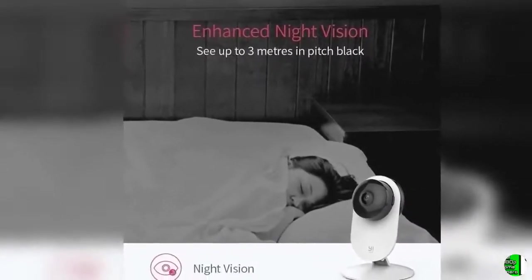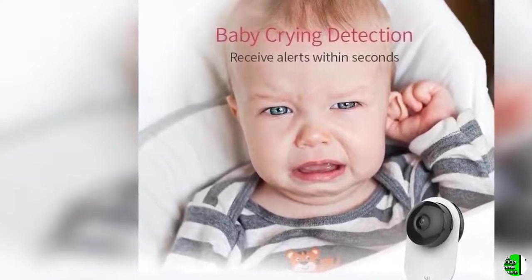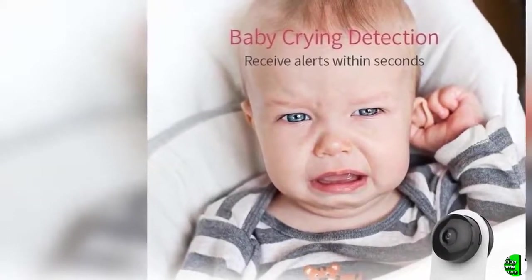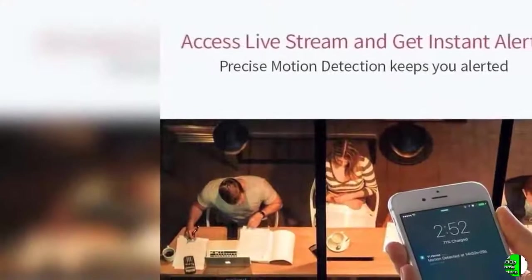Integrated App for All Yi Home Cameras — monitor and control Yi Home camera in one convenient app. Experience a user-friendly, yet powerful and intuitive user interface to customize your settings according to your preferences: activity alerts, camera sharing, customized schedules, and more. Available on iOS and Android.